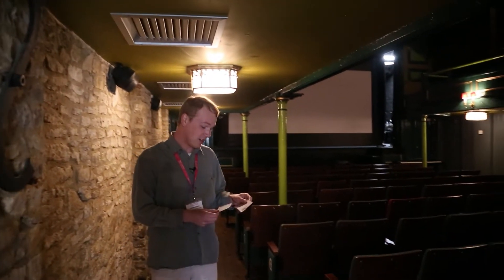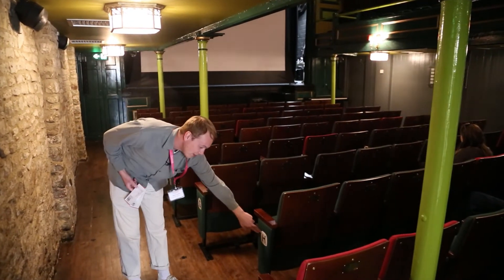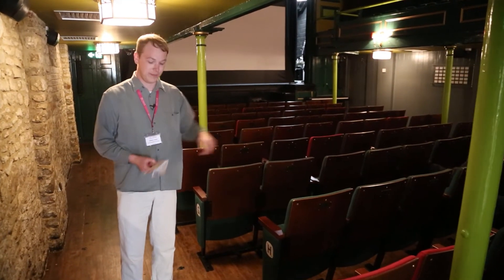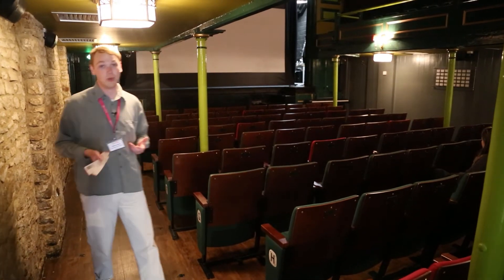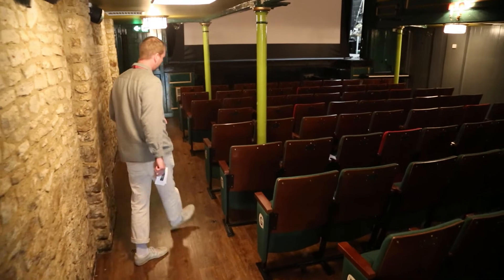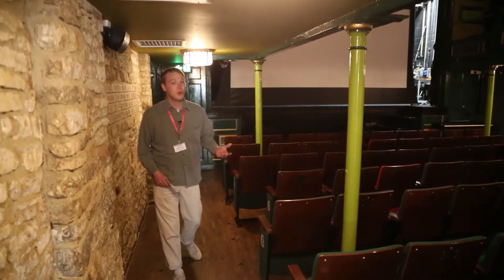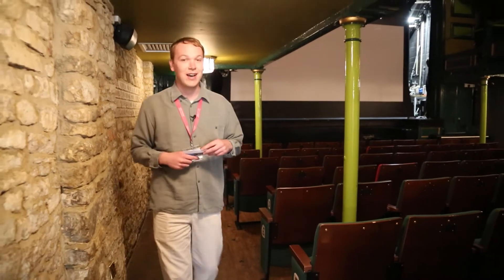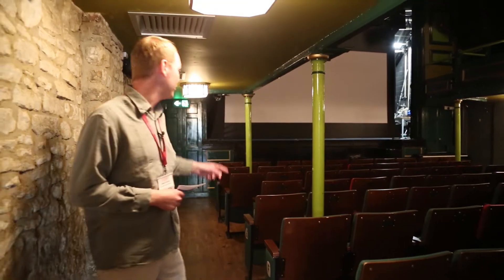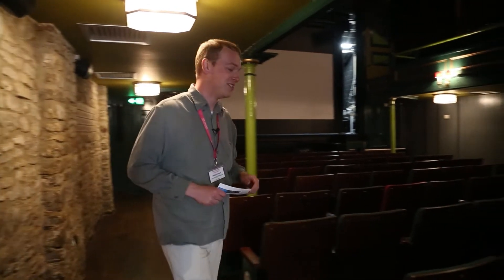So here we are in the auditorium. My ticket says to come to seat H7, and that's clearly signed just down here. I count the seats along. If you're a wheelchair user and in one of our wheelchair seats, you'll either be positioned at the ends of row H or row D. If we have more than four wheelchair users in our performance, we will take out the front two rows and position you there.